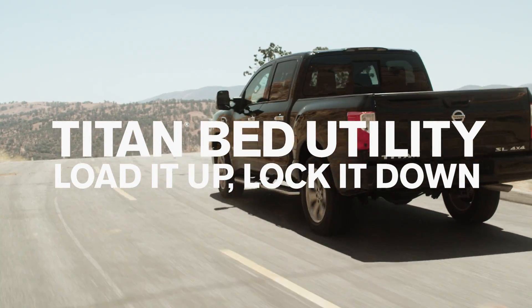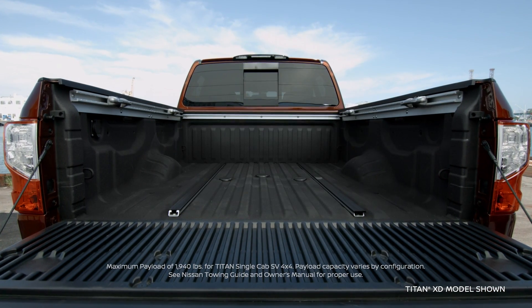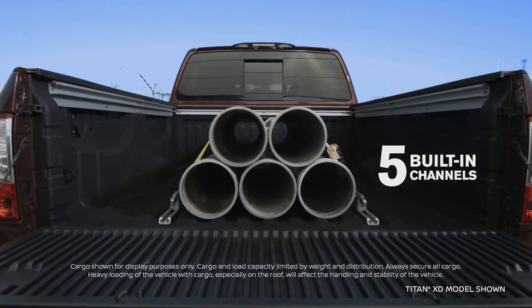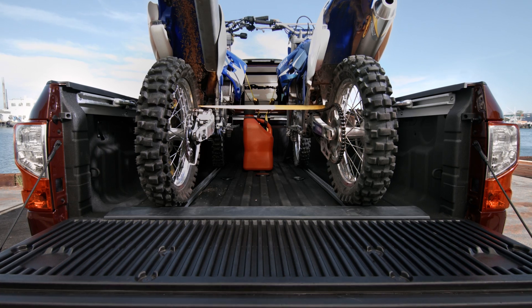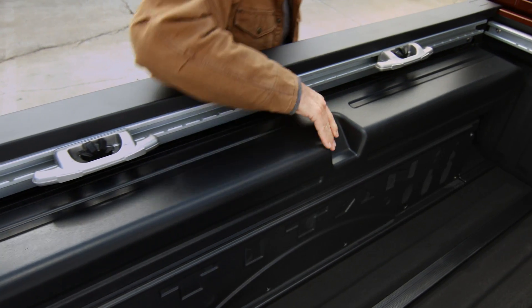Titan's bed is loaded with features to let you work and play hard. A dampened assist tailgate that raises and lowers easily with one hand. A factory-installed spray-in bed liner to handle abuse. A massive payload of up to 1,940 pounds. Nissan's Utilitrack system with five channels and heavy-duty sliding cleats to lock down just about anything. Hide away your gear in the in-bed Titan boxes.